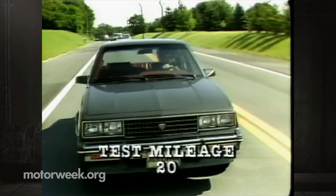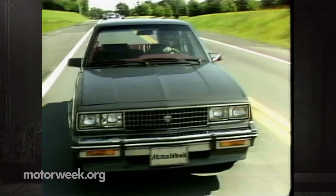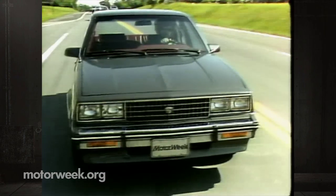But our testing produced a very disappointing average of 20 miles per gallon — so low that we're inclined to believe our car was in need of attention by a local Mr. Goodwrench.